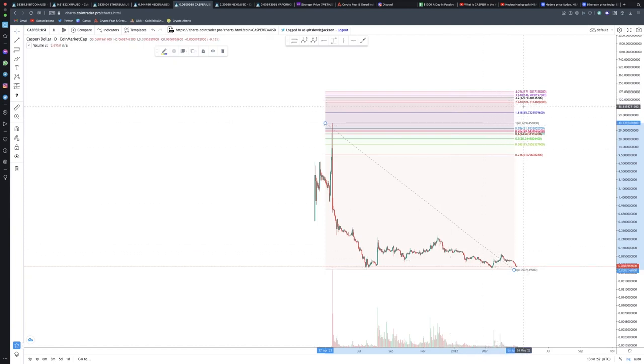That line up there goes all the way up to $129.93. From today's price, that's obviously mega gains at 212,000%. So obviously Casper has some major upside. And I know that sounds wild — that sounds crazy. But I just want to say in this video that that might not actually be that crazy.